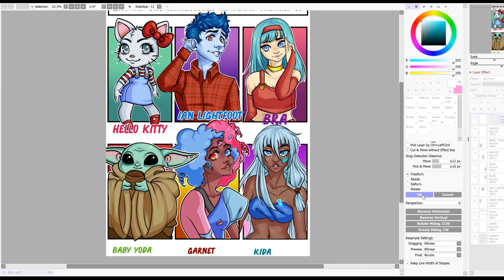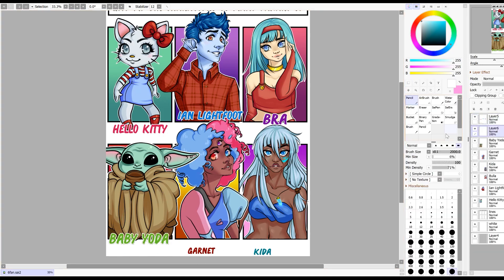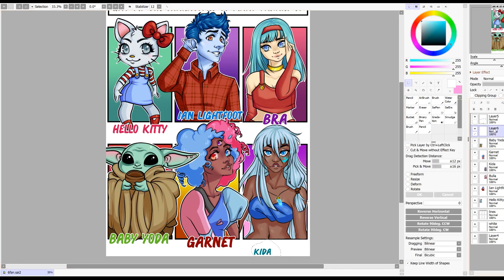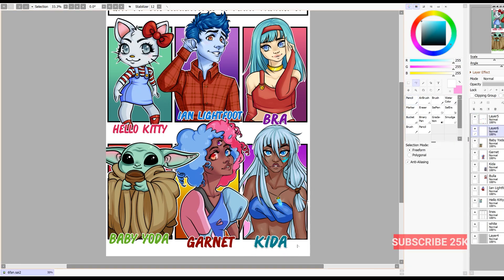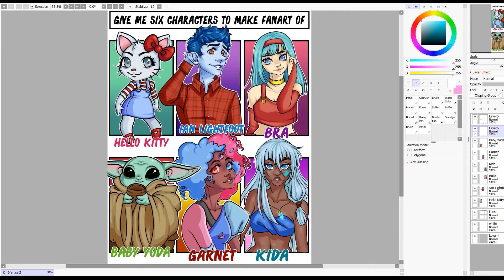And that's basically it — all six characters. So we've got Hello Kitty, Ian Lightfoot, Bra, Baby Yoda, Garnet, and Kira. I just realized half of these characters are all Disney — got a lot of Disney going on in here. So if you enjoyed this video, maybe comment, like, and subscribe and I'll see you next time. Thanks guys, bye.